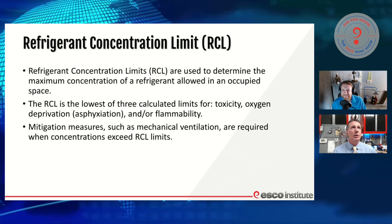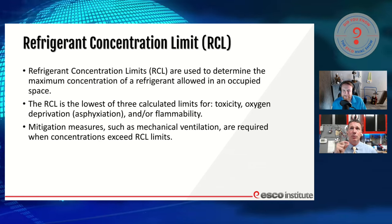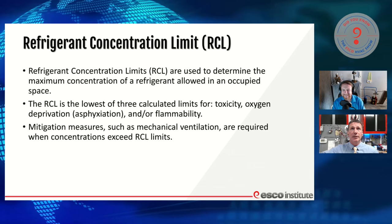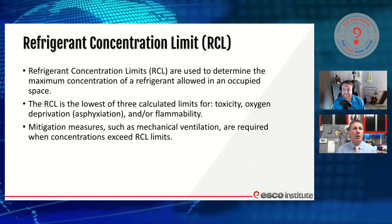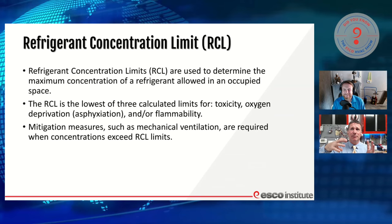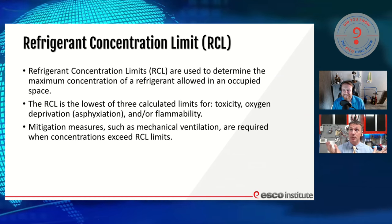We also have factors called refrigerant concentration limits. If you've never heard this before, you're going to now — you're actually going to see it in installation manuals. That is used to determine the maximum concentration of refrigerant allowed in an occupied space. How much of this can I put into a space before it deprives oxygen enough to the point where it's unsafe? All chemicals have a concentration limit.